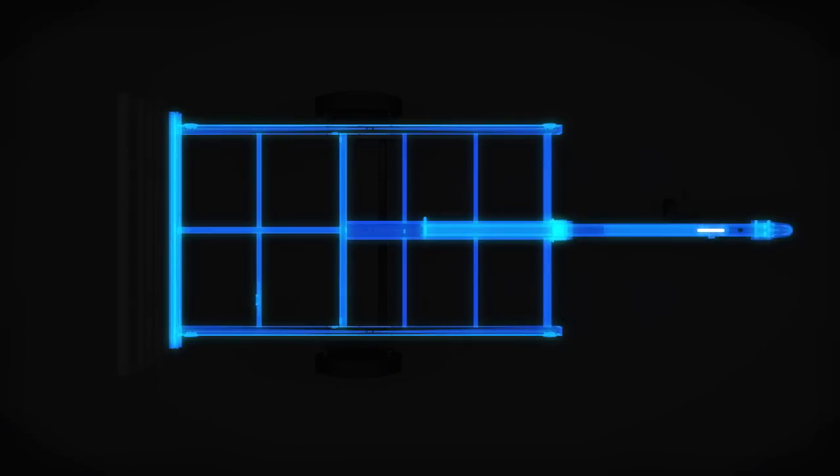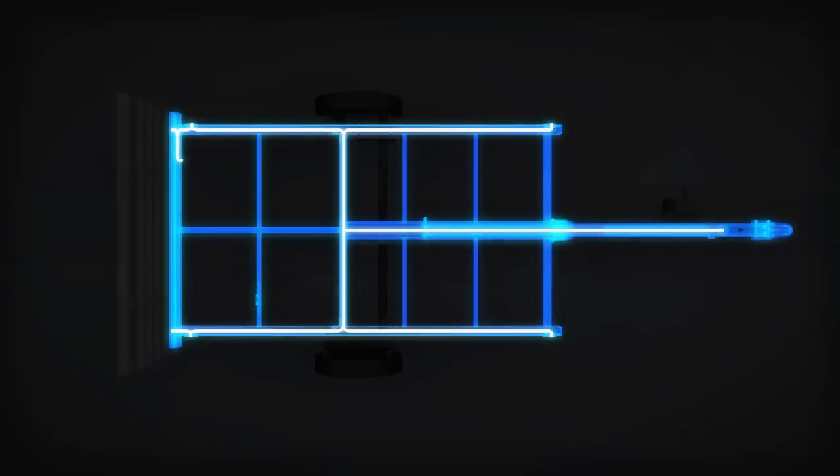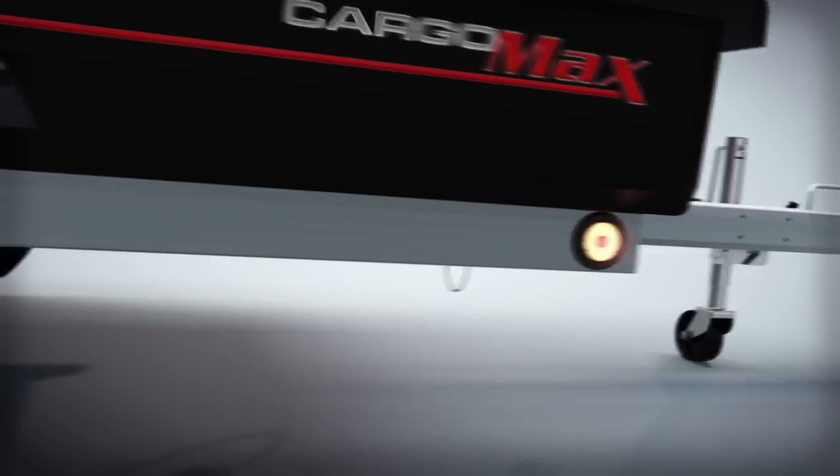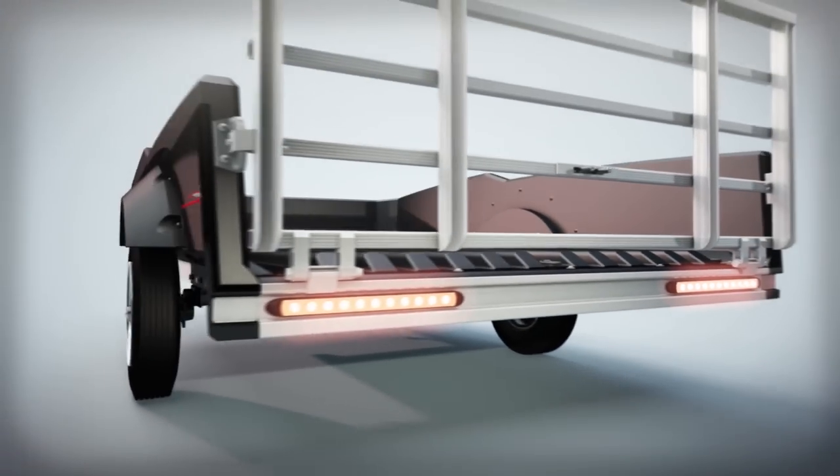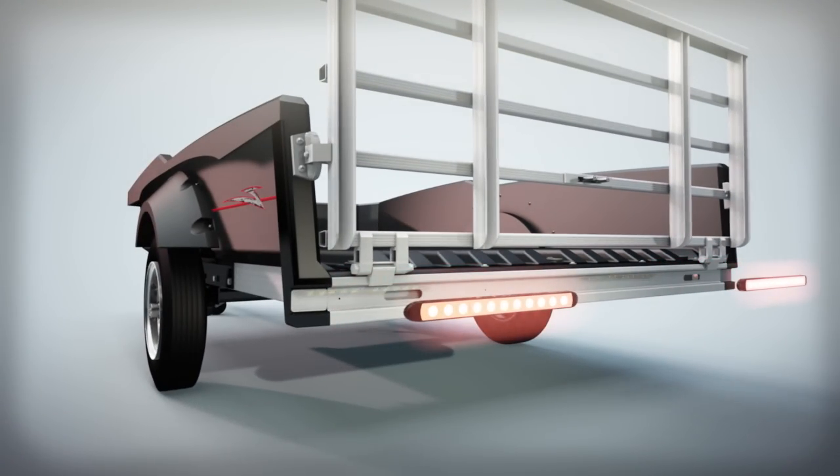Incorporated into the frame is the molded wiring harness, creating the ultimate protection for the electrical system. Extremely bright and long-lasting commercial-grade LED lights are intelligently incorporated and recessed into the frame structure.